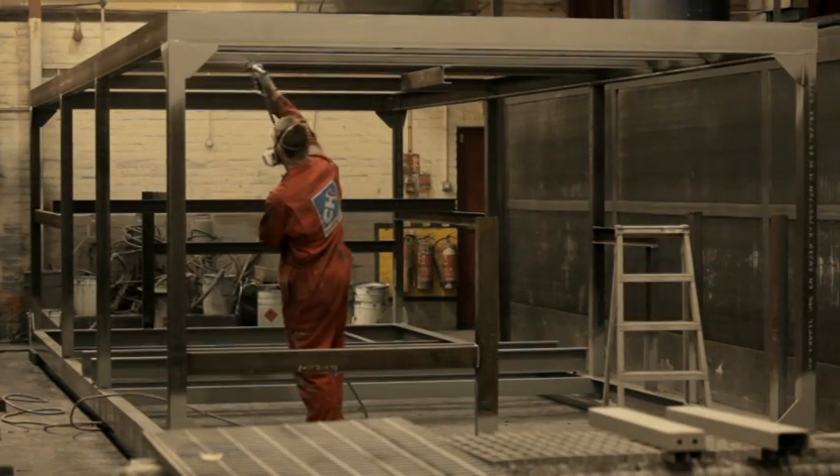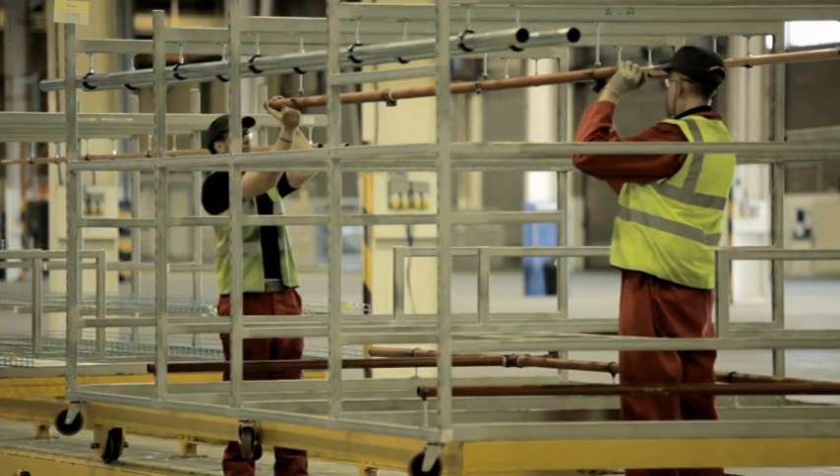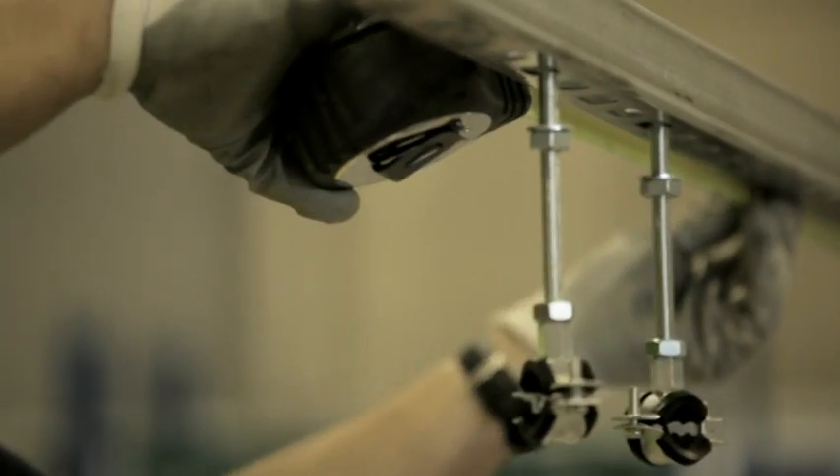We also manufacture plant rooms — assemble, test, dismantle and put them back together on site. We make them weather tight and then hand over the plant room as a finished article. It's a plug and play.